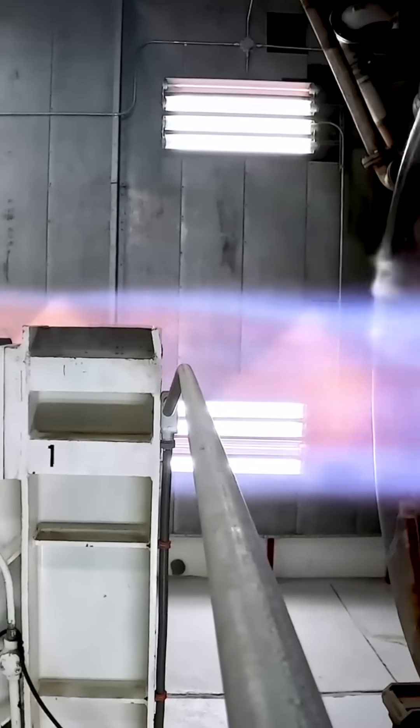At first, the jet uses a turbofan engine which performs well at low and mid-range speeds, helping it reach around Mach 2 to 3. Once the aircraft hits those speeds, the scramjet kicks in.